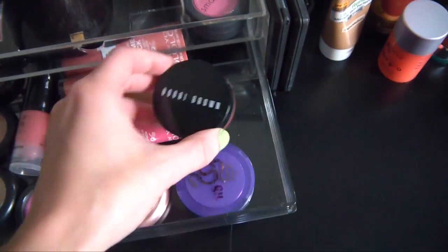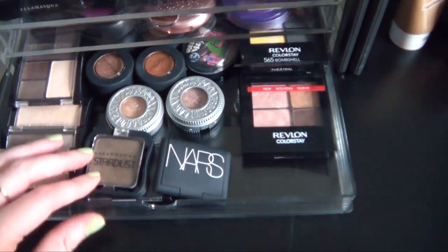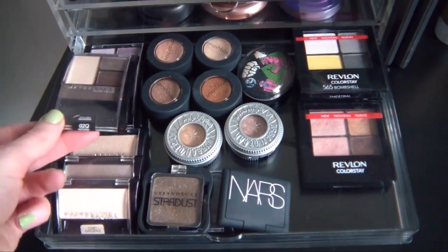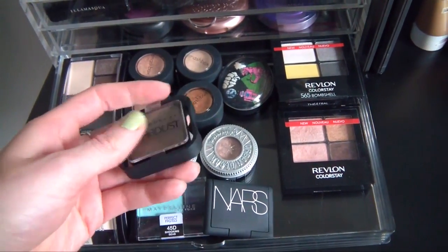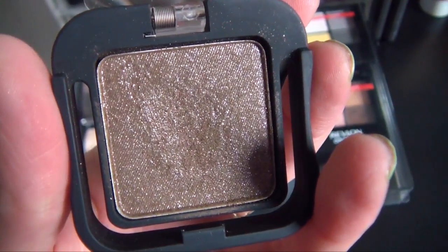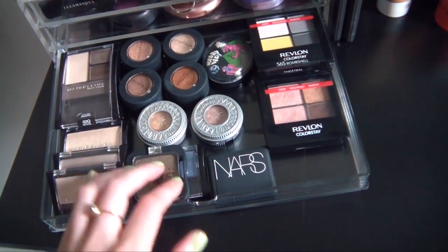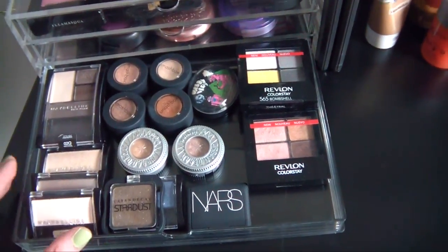I also have Stila Convertible Color, Urban Decay Afterglow, and my Bobbi Brown Pot Rouge in Cabo Coral — a really great summer color. Down here are my individual eyeshadows and quads. I really love the Maybelline Expert Wear quads and I've done tutorials using those. I have some single eyeshadows — Smashbox shadows, Urban Decay including the Stardust shadow and Diamond Dog, which is so pretty with lots of shimmer and almost looks wet, though it has a lot of fallout. I also have some NARS and Revlon Colorstay palettes that stack really nicely.